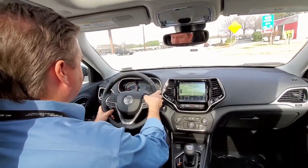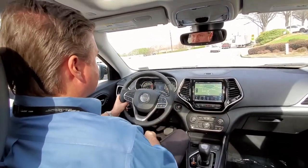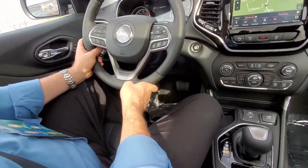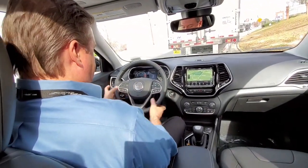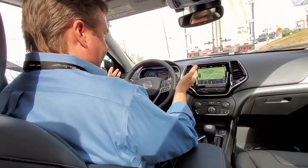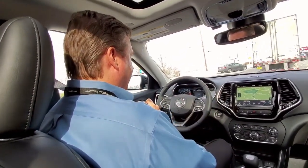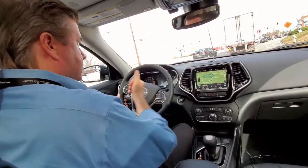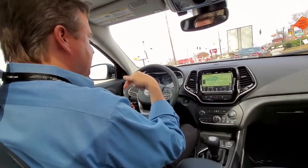This is going to be a quick demonstration of the adaptive cruise. I've got the cruising speed set right now — I'm not touching any pedals — and you can see it just brought me down to a stop without touching any of the pedals. If you're out in traffic and you have your cruise set, if the person in front of you stops, your vehicle is going to stop. You have to have the adaptive cruise on and a speed set.